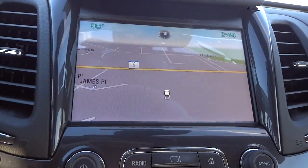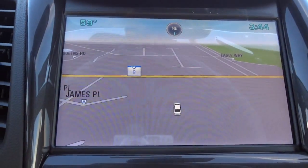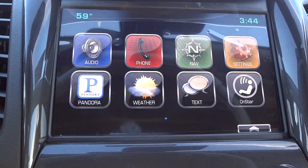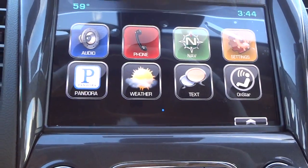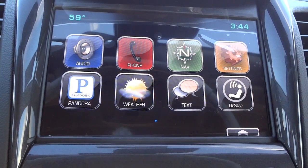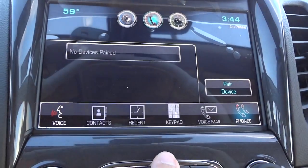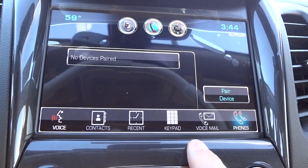Here we are — here's the big touch screen. Right now it's on navigation with a little picture of a car. Going back out of that, you can see this is basically your home screen. If you push home, it goes to that screen. You can adjust the audio, you can pair a phone and have different information from your phone — this is where you'll find your contacts, recent calls, your keypad, and all that good stuff.